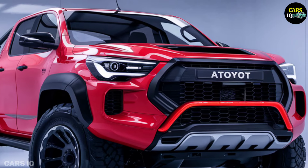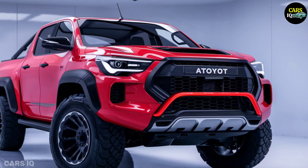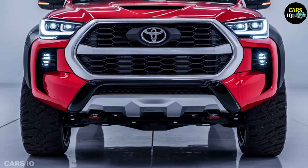Three unique trim levels will be offered for the 2025 Hilux. The entry-level Workhorse model puts an emphasis on utility, providing a roomy interior and a sturdy bed for towing goods.